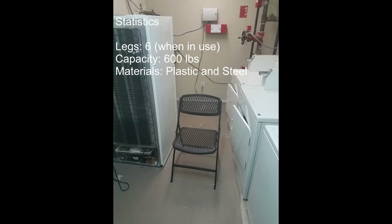Hello folks, today I will be reviewing the HDX black plastic seat foldable folding chair, which you can purchase at Home Depot for $23.98. I've put a link in the description below if you're interested in learning more.